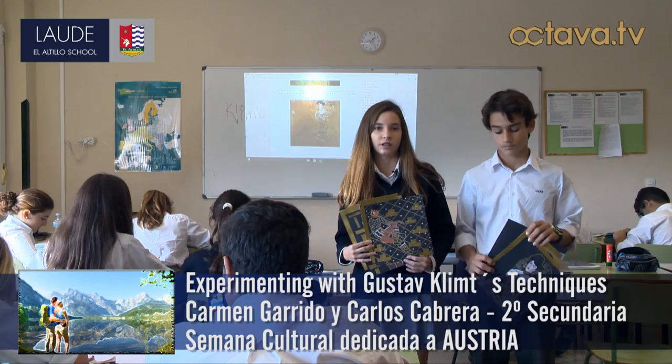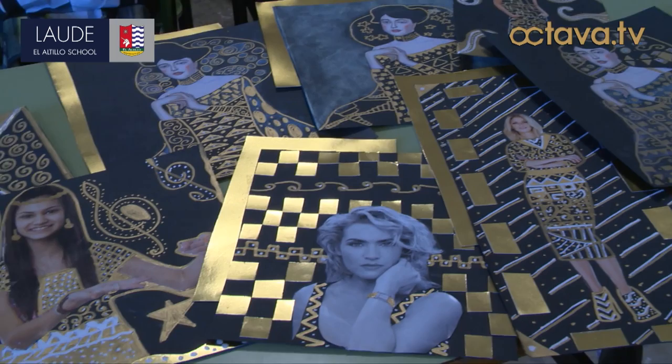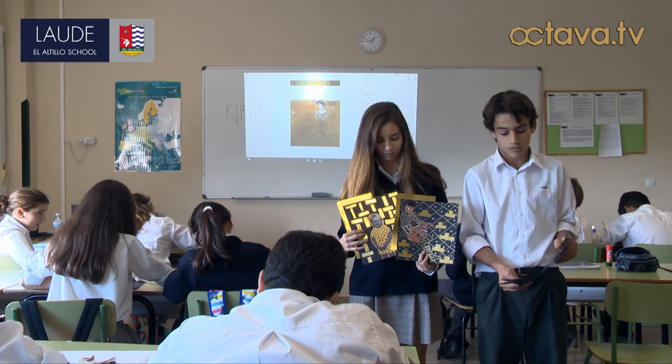We are making a project using his techniques, like with golden markers and patterns — mostly patterns. We are doing photos, like our own photos, and others like famous artists like Picasso. Also about models and that.